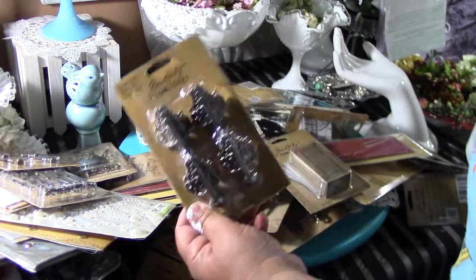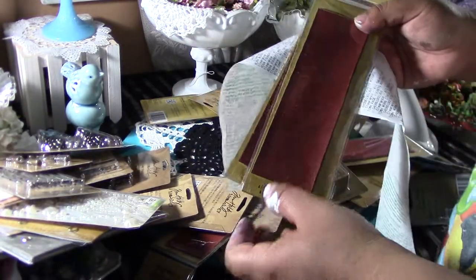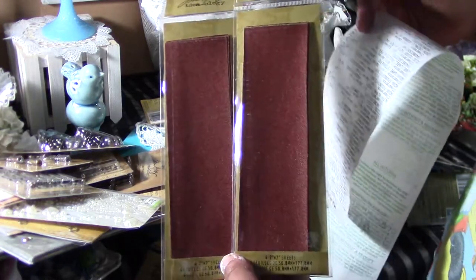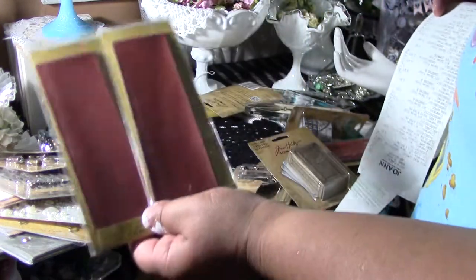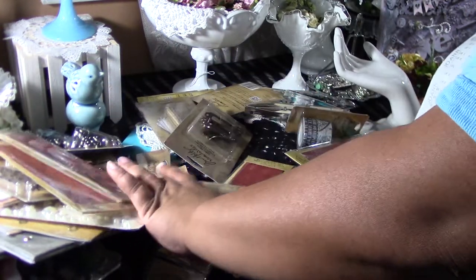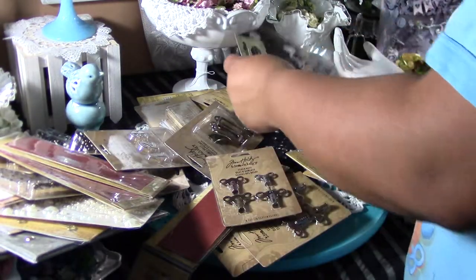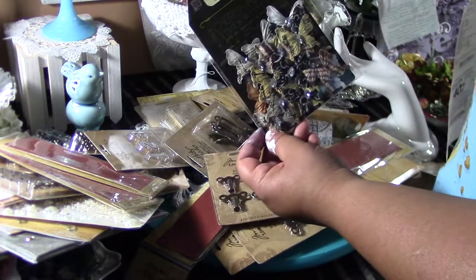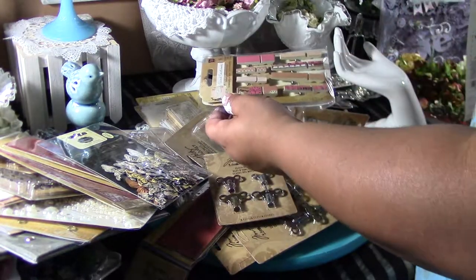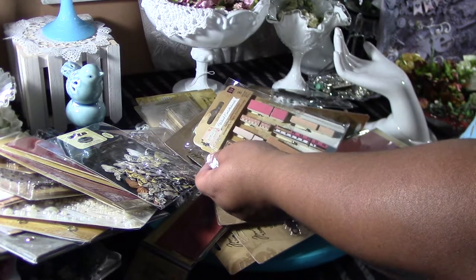I could not believe this — $1.97. I was, I couldn't believe it. I'm still in shock. My husband's being silly back there. But anyway, I also got the sanding for my sanding block, $0.97 each. Alpha cards, $0.97. I got a lot of the same stuff because $0.97 for the numerals. The Prima butterflies for the engraver were $1.97. And the Prima — these were $0.97.